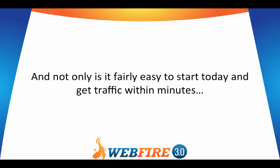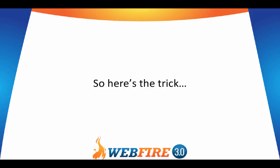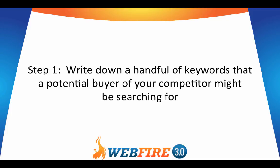Not only is it fairly easy to start today and get traffic within minutes, but I'll even show you a trick that can essentially automate 95% of the work if you want the easy way out. So here's the trick. Step one: write down a handful of keywords that a potential buyer of your competitor might be searching for.